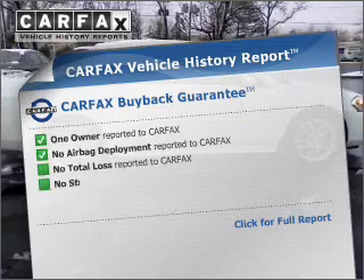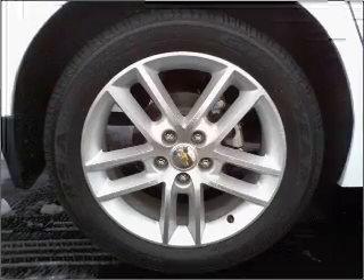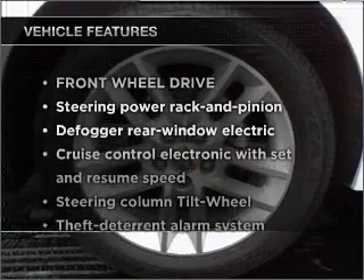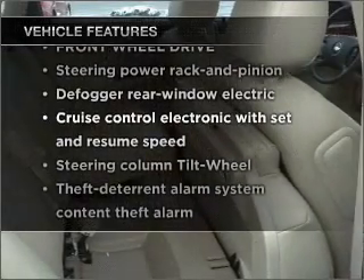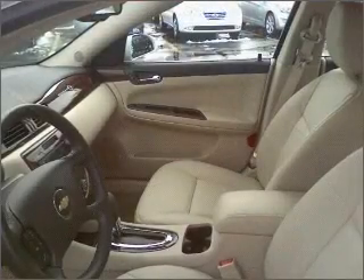Know the history on this ride and greatly reduce your buying risk with the included Carfax Vehicle History Report. Plus, enjoy these notable features that are included in this vehicle: power door locks, power windows, power steering, cruise control, and alarm system.